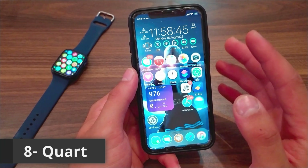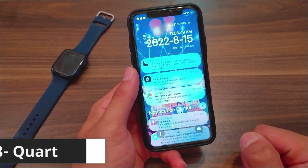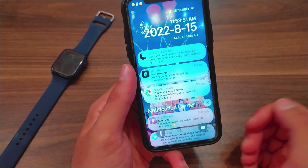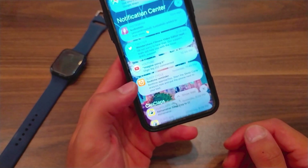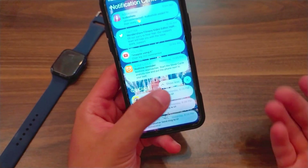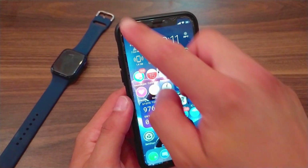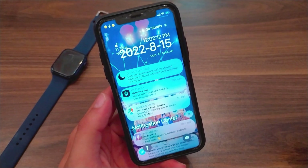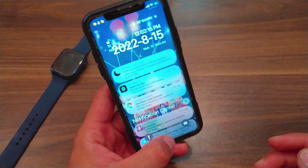The next one is the Core tweak. This tweak will redesign the notification center to a modern and beautiful design. It gives you a beautiful design for the notification center along with many options to customize it. This tweak provides many features to customize the notification center as you want and make it the way you like.